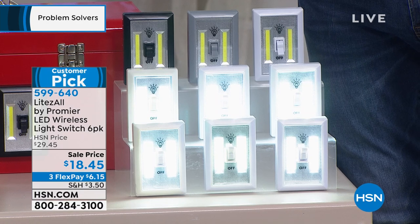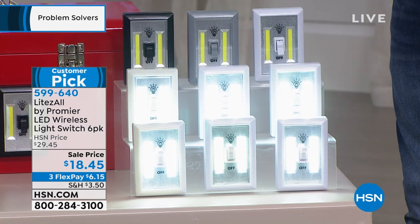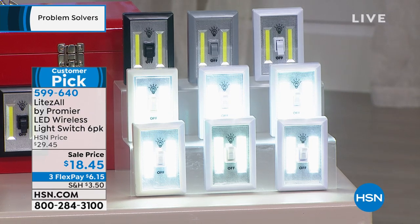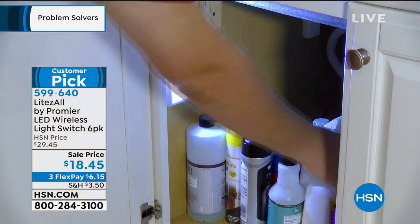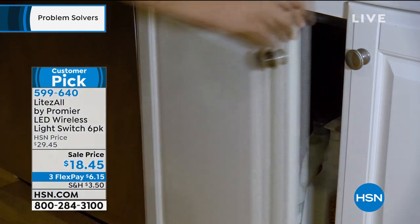We reduced the price — it was $29, it's now $18.45. You don't get one, two, or three — you get six of these. This is instant light wherever you need it. It's battery powered so you don't have to worry about wiring anything. It installs in seconds — think about the hallway, the closet, the cupboard, anywhere you need light.